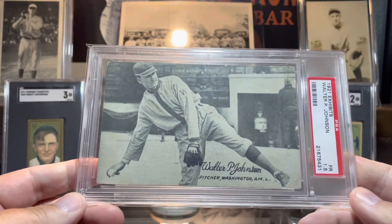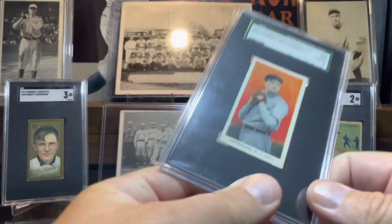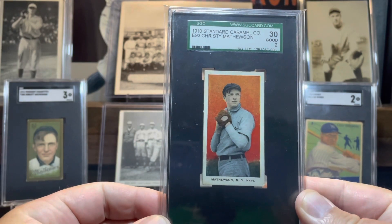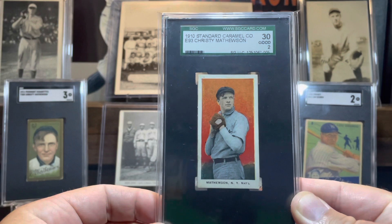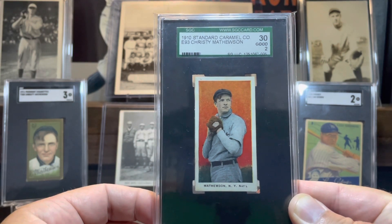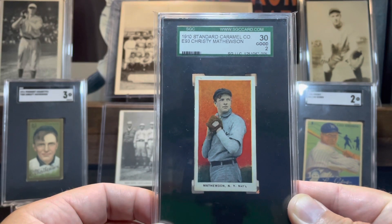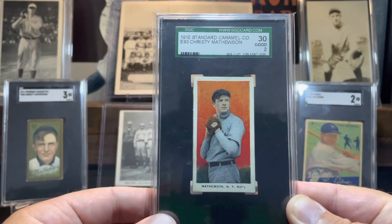So, a 1921 Exhibits Walter Johnson and a 1910 Standard Caramel E93 Christy Mathewson. That's all I have for you guys today. I hope those of you going to Nashville are preparing well. I will not be there, but I am looking forward to seeing your videos on what you guys pick up, and I hope you have a great time. Talk to you guys soon.